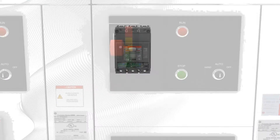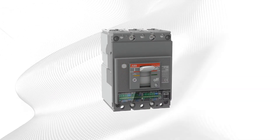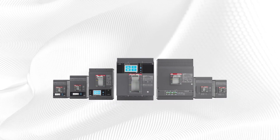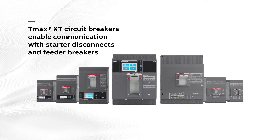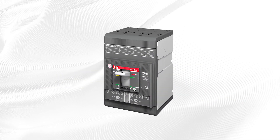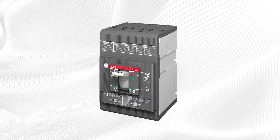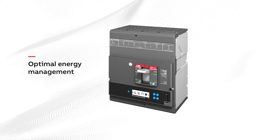ABB is also a global leader in circuit breaker technology and has been for more than 60 years. The integration of ABB's TMAX XT circuit breakers into the ReliaGear Low Voltage Motor Control Center enables communication with starter and feeder breakers down to the smallest loads. Basic Thermal Magnetic or E-KIP dip trip units are available, and for advanced communication applications, the E-KIP Touch can interface with energy management systems on a much larger scale.